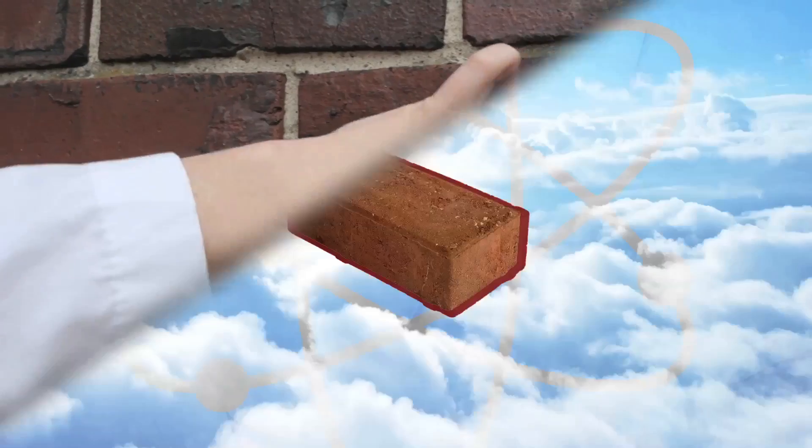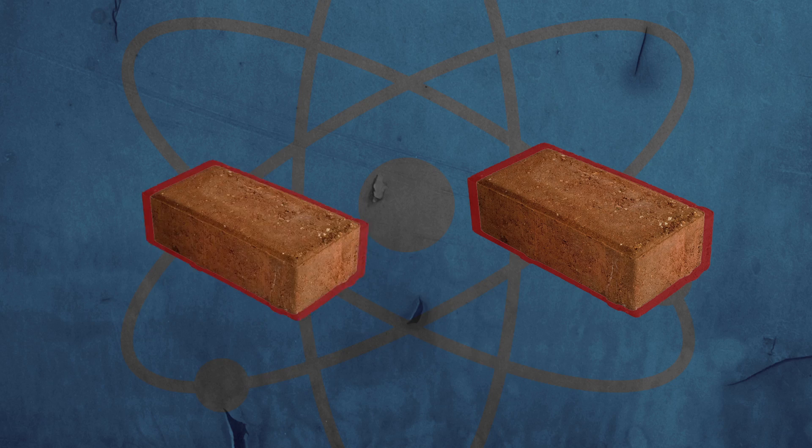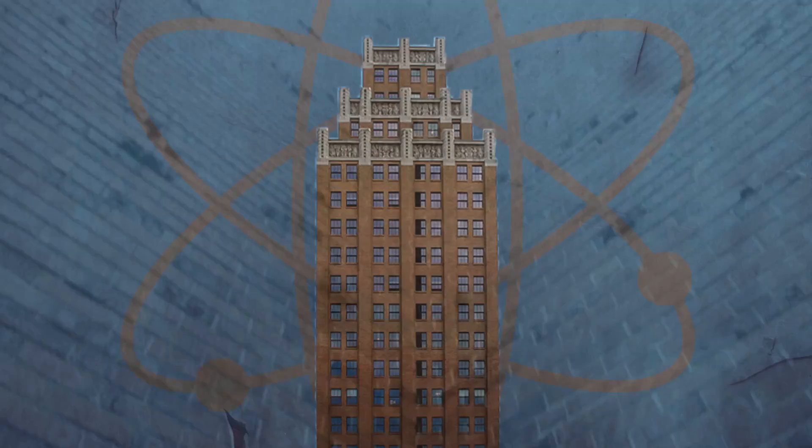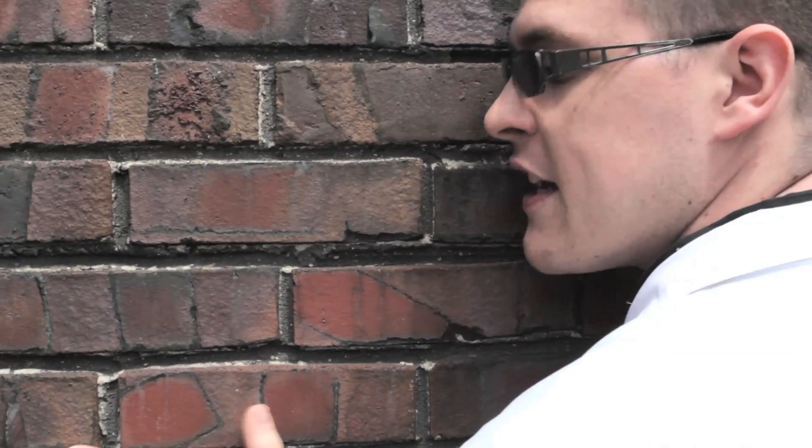Let's take a look at these bricks — the building blocks of many structures and buildings. Imagine a brick as a single cell. Lots of cells, or bricks, make up these massive structures, and these massive structures only represent a fraction of the human body, like the pinky toe. So are you starting to understand how small a cell really is?